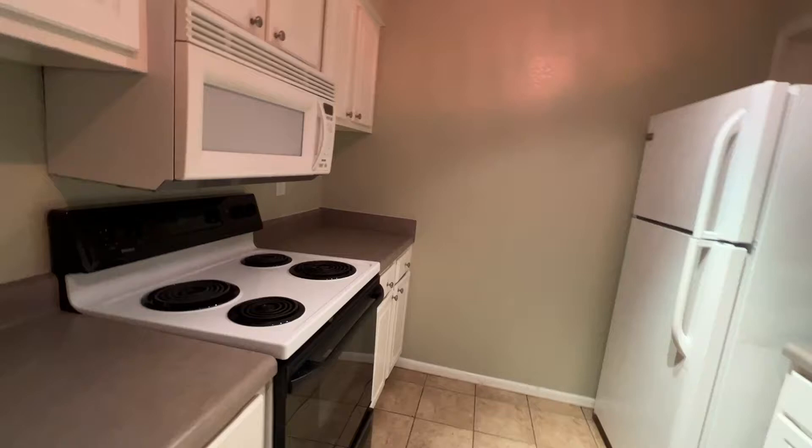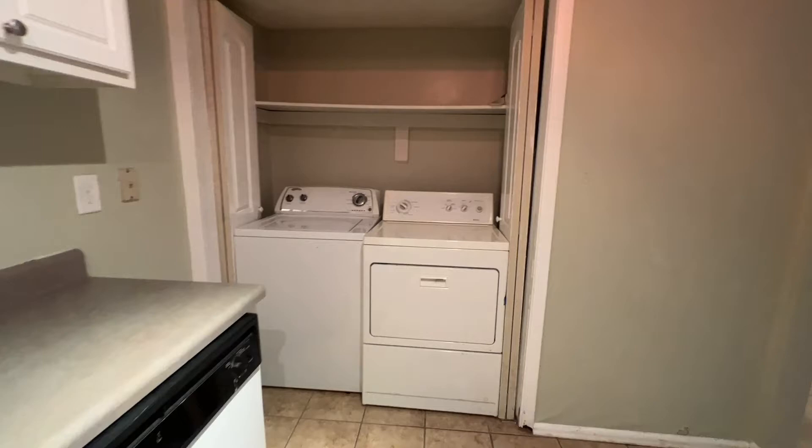Dishwasher, refrigerator, stove, microwave — that's all good. Always nice when you're renting to have your own washer and dryer right inside your apartment or condo.